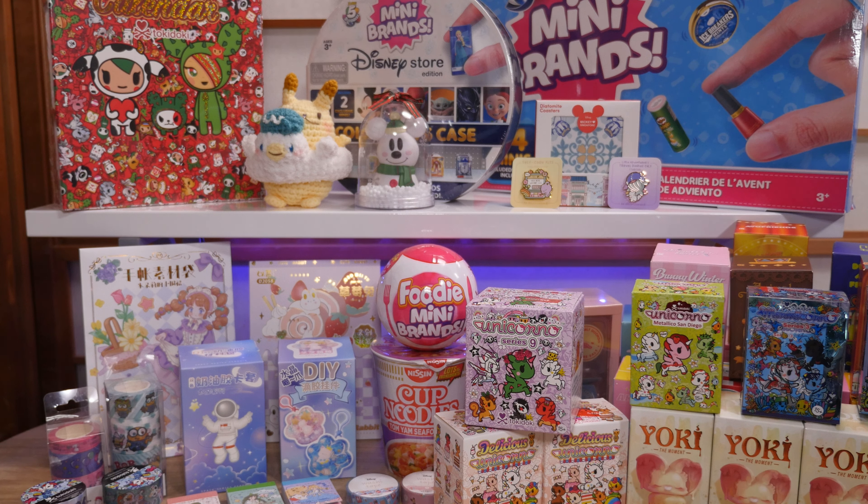So yeah, even after moving the food it all doesn't fit, but this is everything I bought in Singapore. I may have gone a little crazy but we're going to have a lot of fun opening all of it. If you're not already subscribed please do, turn on notifications, and come back when I open all these goodies. I'll see you all in the next video — bye!